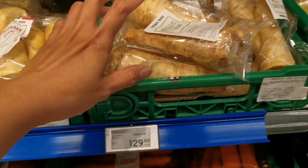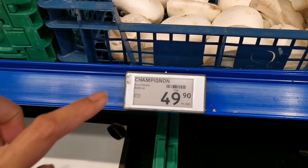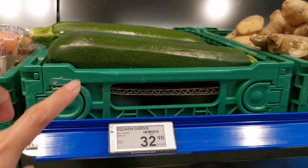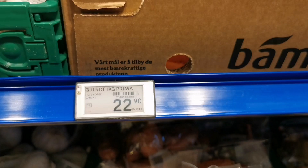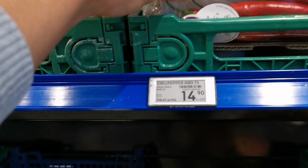This is 'pastinakk' — or celery root. Mushrooms 49.90 per kilo, ginger 89.90 per kilo, the green squash 32.90. Different packages of carrots: one is 31.90, and one kilo at 22.90. Chili pepper is 14.90.